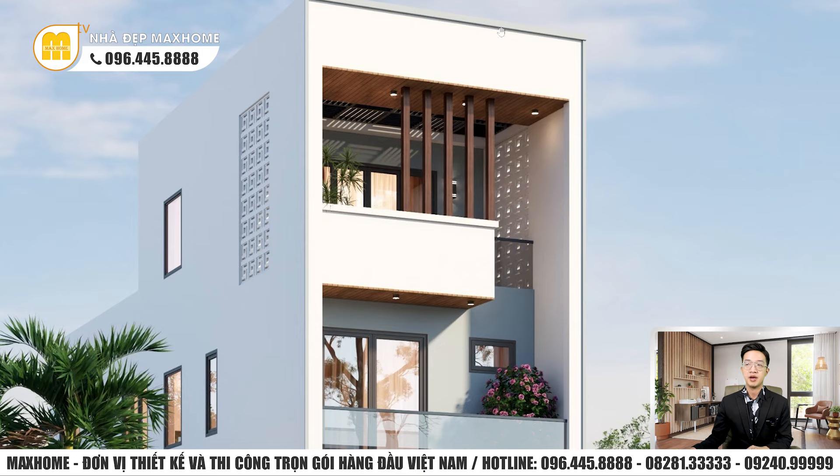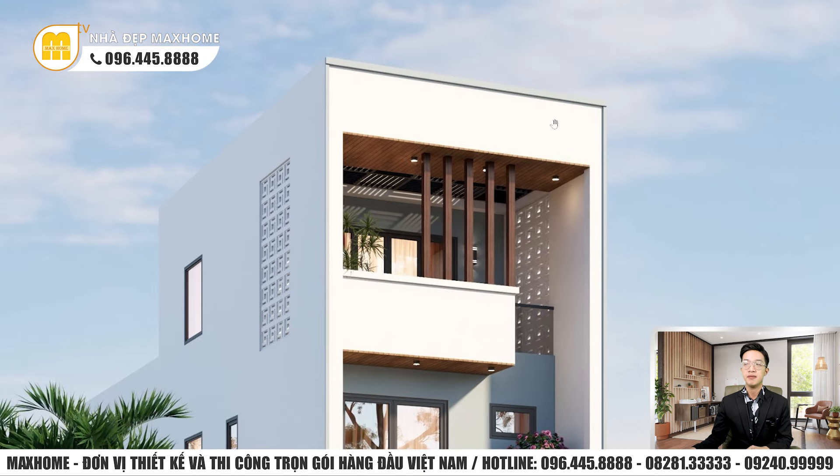Đó cũng là lý do nhà hiện đại được ưa chuộng. Tương tự phần mái bằng cũng vậy - về đơn giá nó là loại mái tiết kiệm nhất rồi, bởi vì mái bằng không cần vì kèo, không cần ngói, không cần đổ bê tông bên trên để dán ngói như mái nhật, mái thái, mái mansa hay mái lệch. Cho nên chi phí thi công cũng sẽ tiết kiệm hơn.